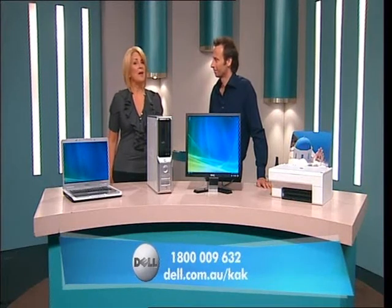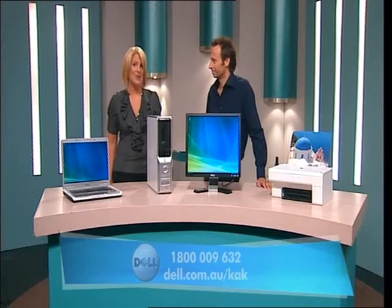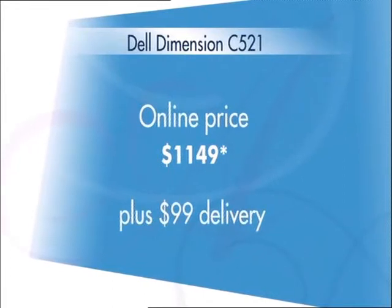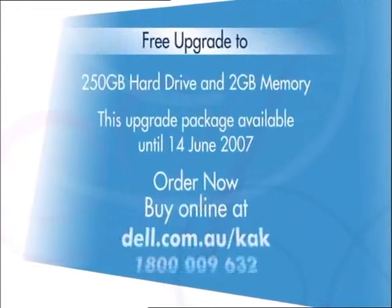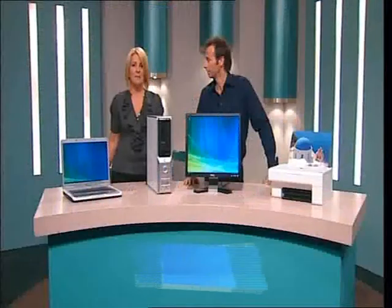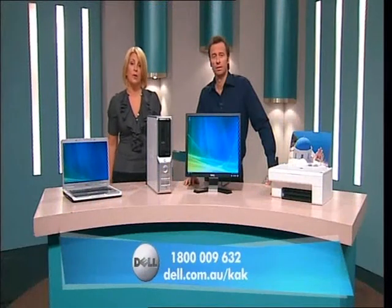Okay, the big question — how much? Well, because you deal direct with Dell, this Dimension C521 is just $1,149 plus delivery. For even greater value, buy the system online at dell.com.au/kak or call 1-800-009-632. And you'll also receive an upgrade to a massive 250 gigabyte hard drive, which allows you an incredible amount of space for storing your files. Plus, you'll receive a free upgrade to 2 gigs of memory — and what that means is that you get powerful, smooth operation from your computer.